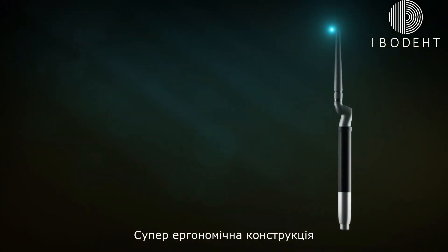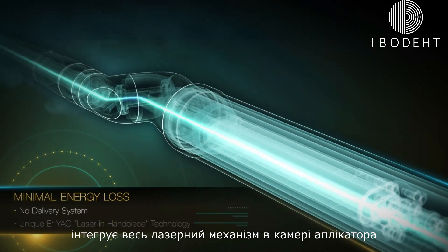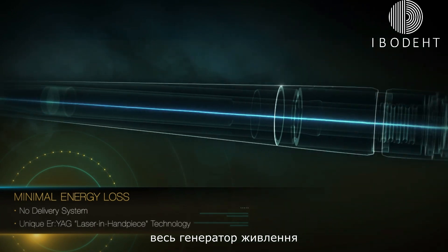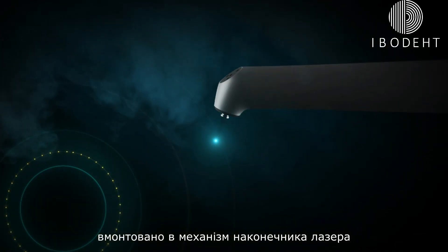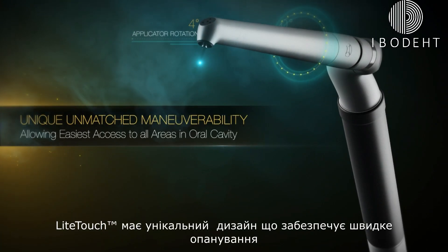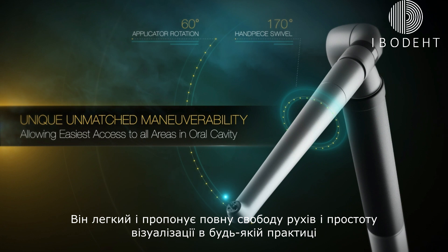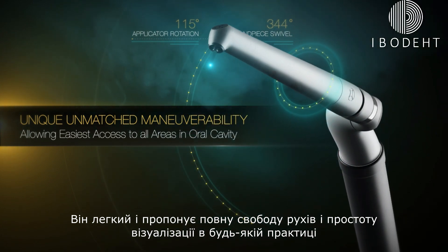The super ergonomic design integrates the entire laser mechanism within the applicator chamber. Thanks to the miniaturization of its laser technology, the entire power generator is incorporated within the laser and handpiece mechanism. Light Touch's unique industrial design facilitates a very short learning curve. It is lightweight and offers complete freedom of movement and ease of use in any practice.